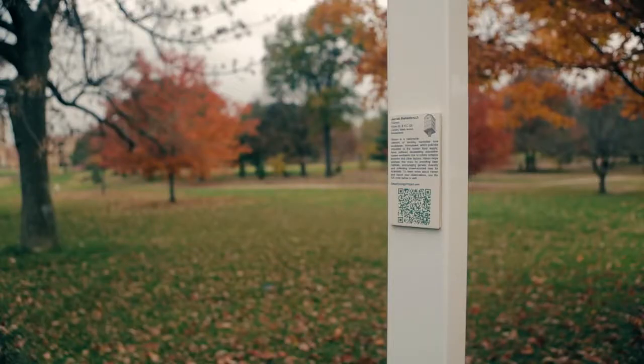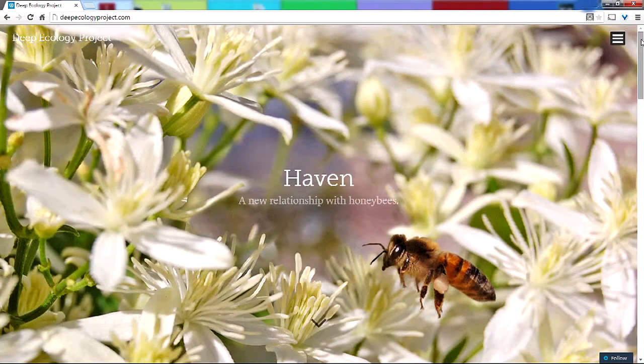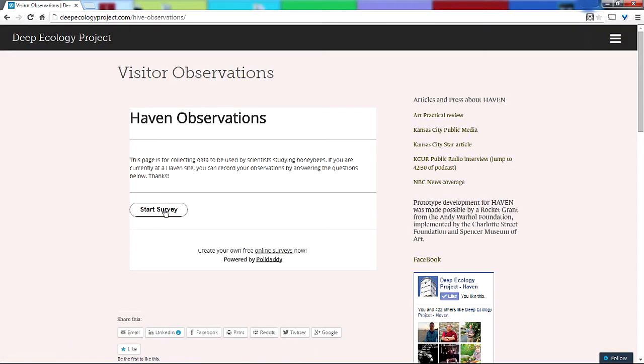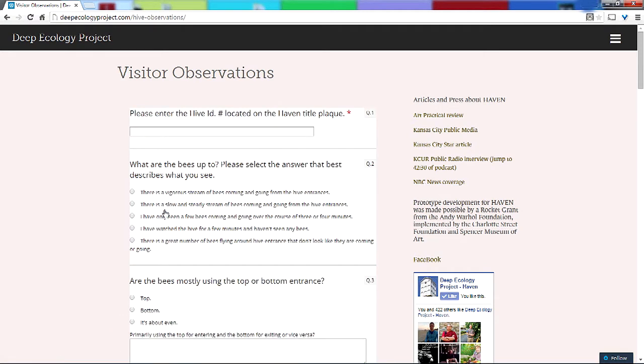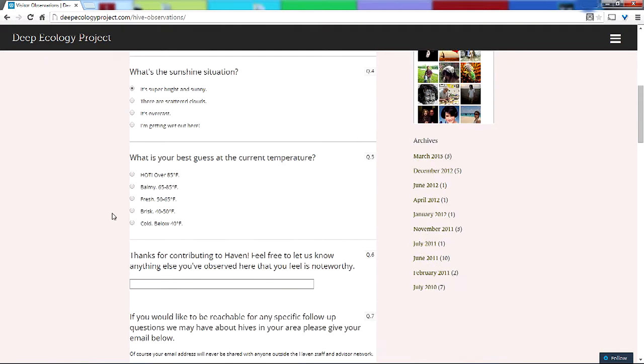At each Haven site there is a title plaque with a QR code. The plaque describes to park visitors what they're looking at. The QR code takes them to a website with a survey page that gives more in-depth information about what's happening to the honeybees and what this project is about. The survey page allows visitors to make their own observations and upload that information to help crowdsource data gathering — and it can even serve as a tool for educators taking kids out to learn about why pollinators are important.